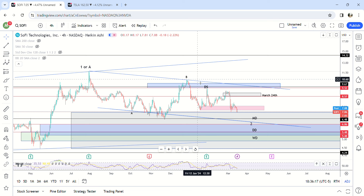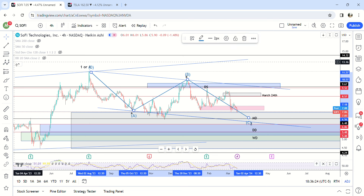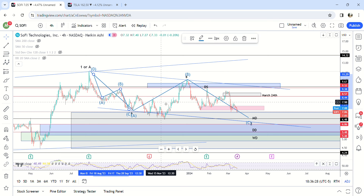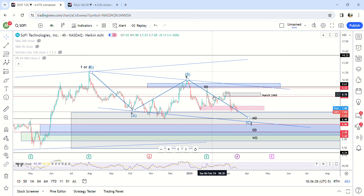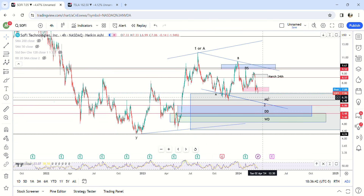It's also possible that you could look at it like this: everything is an ABC move — ABC, ABC — and this would be A, B, and C. I don't care which way it is; it doesn't really matter, because we are going to be completing here in this monthly demand area.